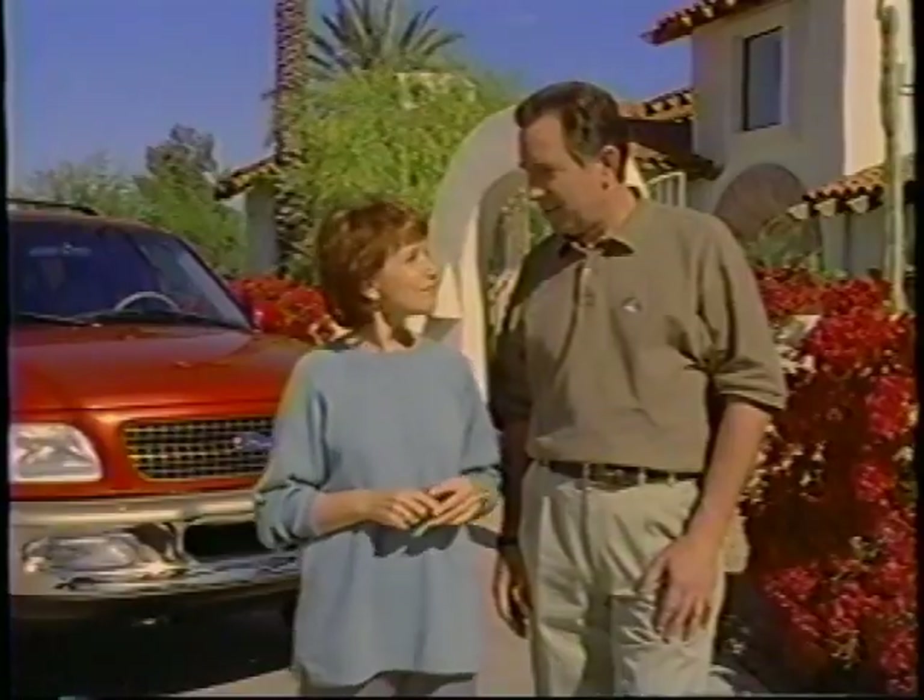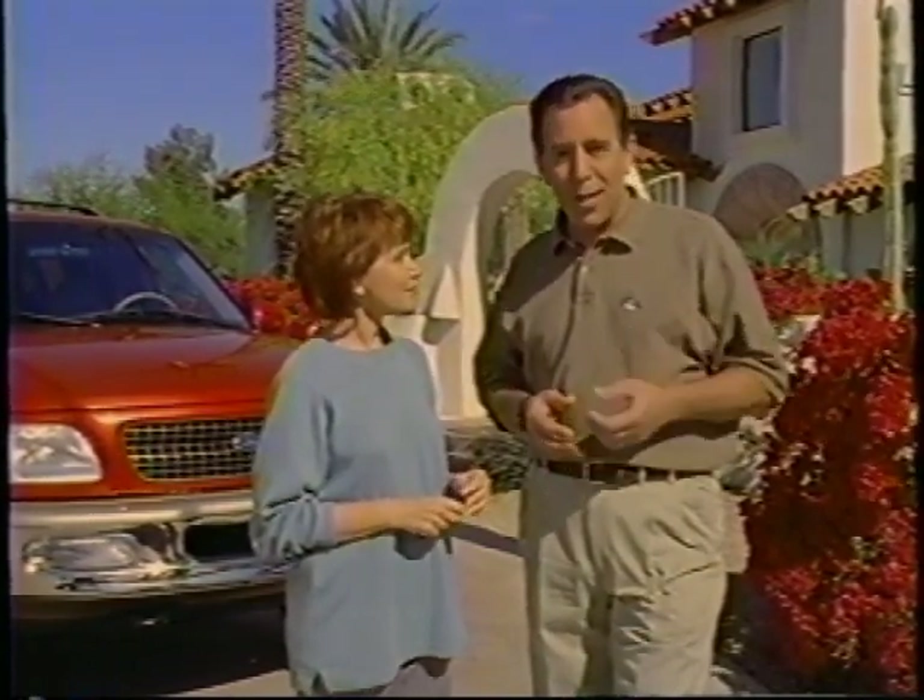We've taken special care to cover as many features as we can during this presentation. If there's anything you'd like to learn about that we haven't covered, please consult your owner guide. It contains valuable information that every owner and driver should know. We also recommend that you look at all the decals and labels located throughout your new vehicle, as they provide important warnings and information you'll want to review from time to time.